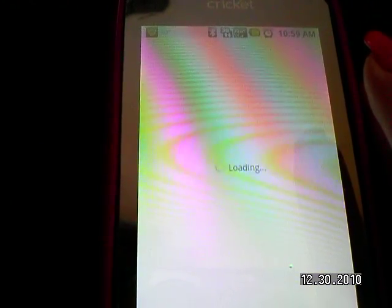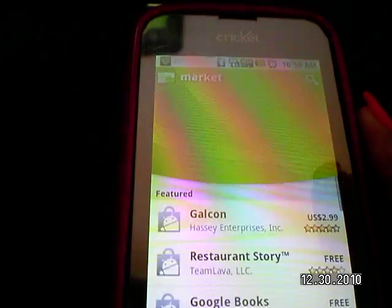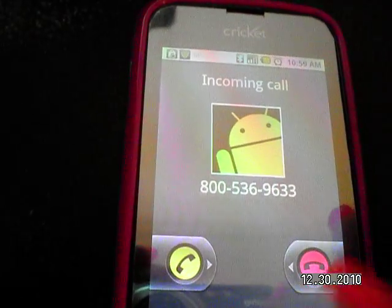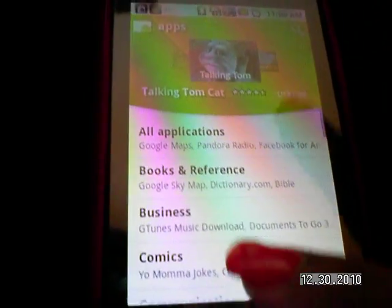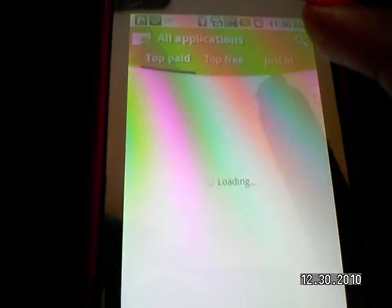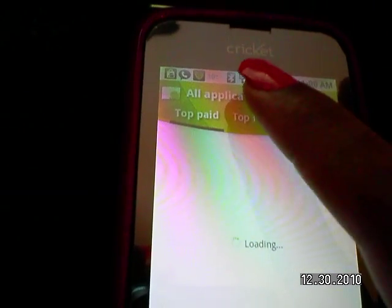All you do pretty much is just go to the Android Market — they actually updated the market so it has a new look to it, and I kind of like it. So that's what the market looks like. You can click on apps — you have all these applications. I'll go to all applications and you can do top paid, top free, or just browse. I normally look at top free because I don't want to pay for applications.